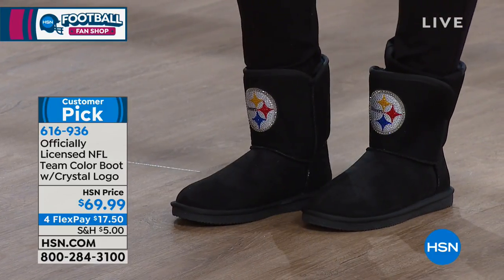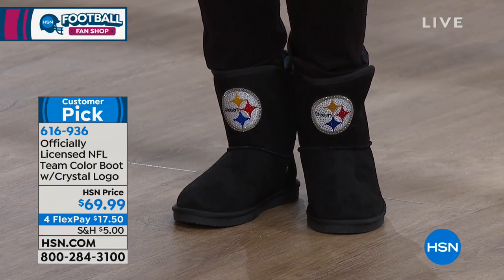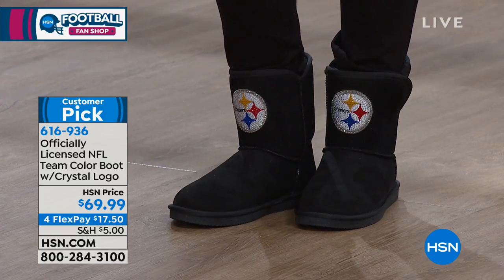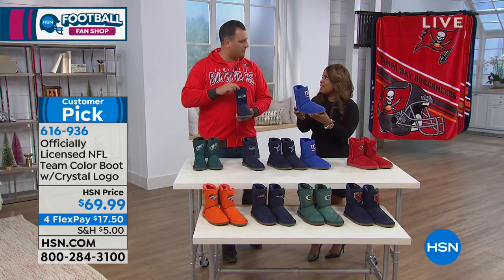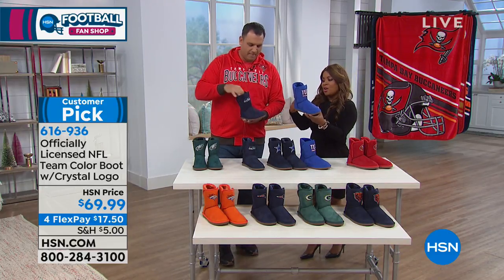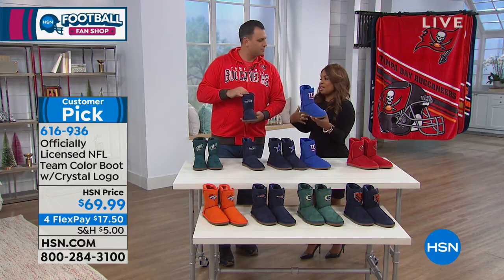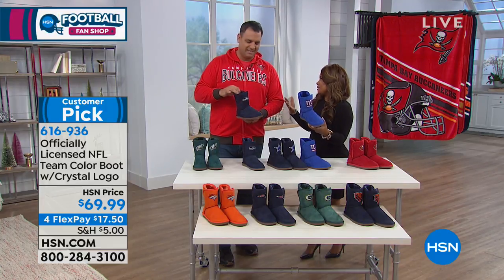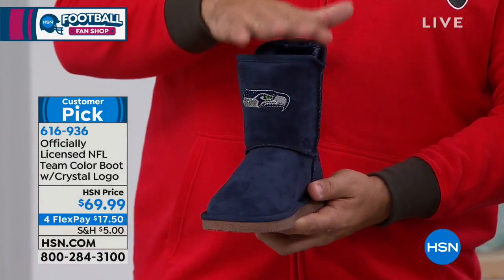A lot of ladies, especially the fashionistas, know that brand out there — three letters, first letter starts with a U. This puts you in the same mindset — very comparable in style and look, at a fraction of the cost. But I think it's more personalized because it says something about you as you sport your choice of teams.